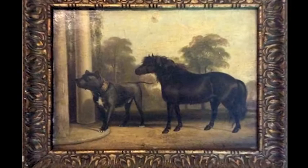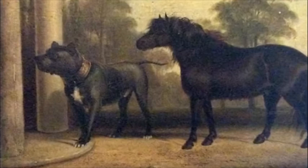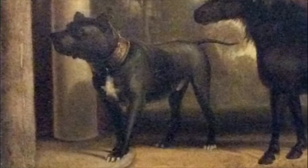One of my favorite pieces is this work by George Cole, approximately 1833. Its title is Jem Crow and Kartash — Jem Crow being the pony and Kartash being the mastiff type.